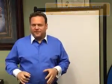Hi, this is Bill Bronchick and in this video we're going to explore the factors that go into deciding whether or not a deal is good as a rental property.